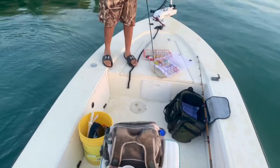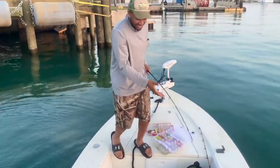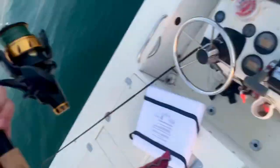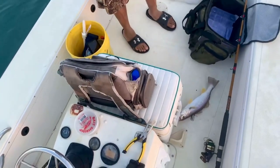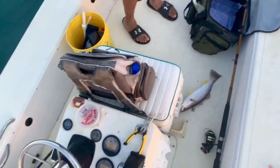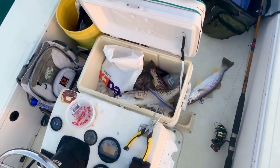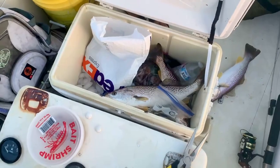I'm bringing them in sideways. Send that to Jarrett. Open the cooler for Jarrett. Let me show Jarrett what we got. There you go Jarrett, two big ones for you.